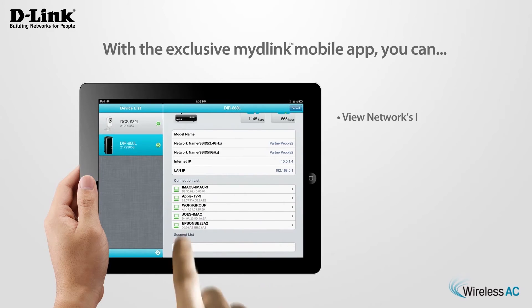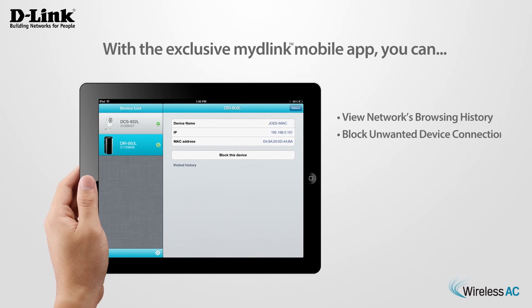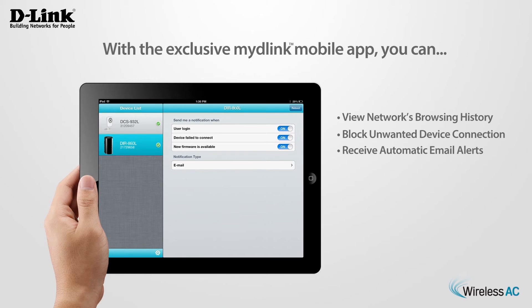you can view your home's network browsing history in real time, block unwanted device connections, or receive automatic email alerts on your smartphone or tablet.